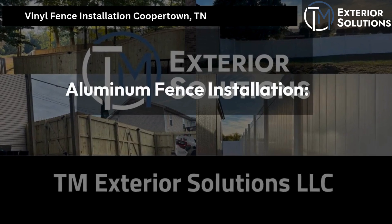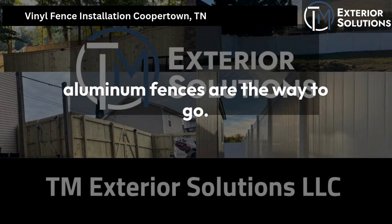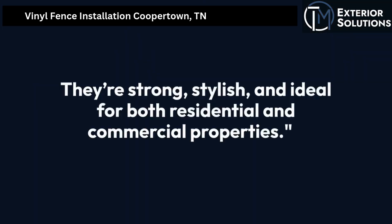Aluminum fence installation. If you're after a durable and low-maintenance option, our aluminum fences are the way to go. They're strong, stylish, and ideal for both residential and commercial properties.